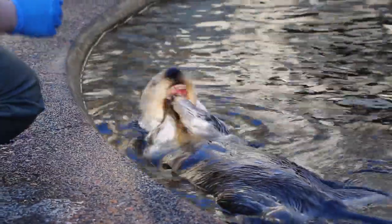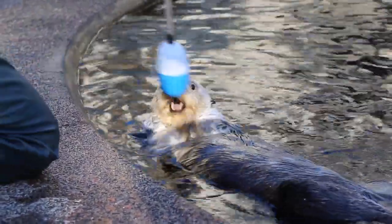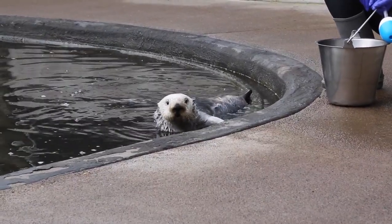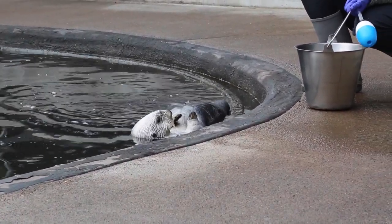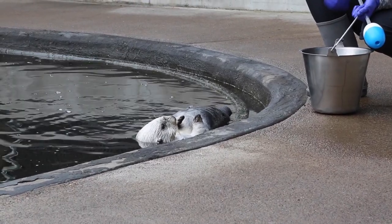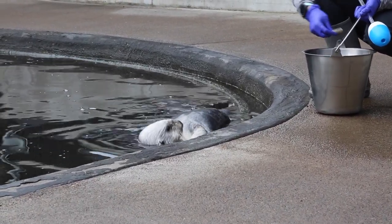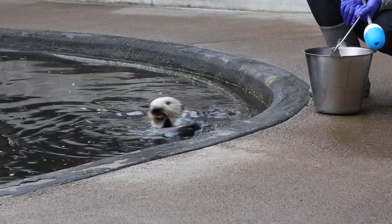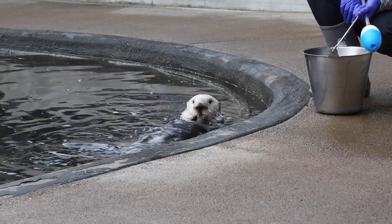Once they've learned that, we can start pairing the word 'good' every time they get a piece of food, so they know that word means there's going to be a possibility of reinforcement. We just say 'good' and then they get their reinforcement. From there, we can start training them actual behaviors.